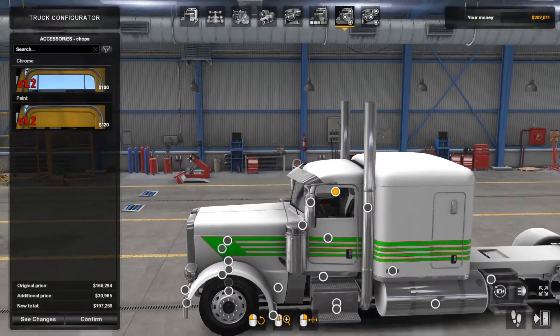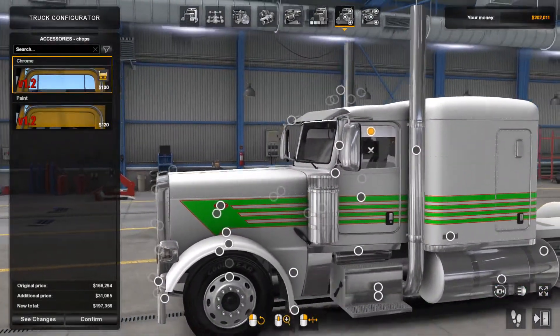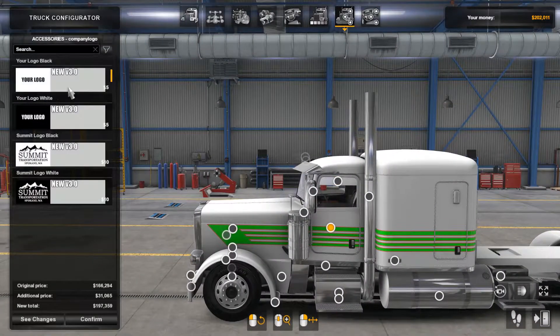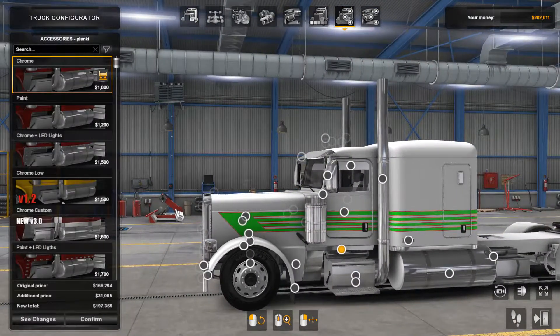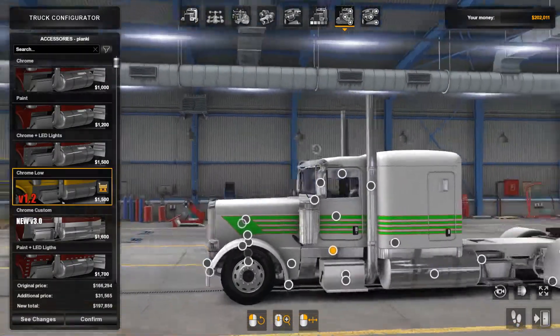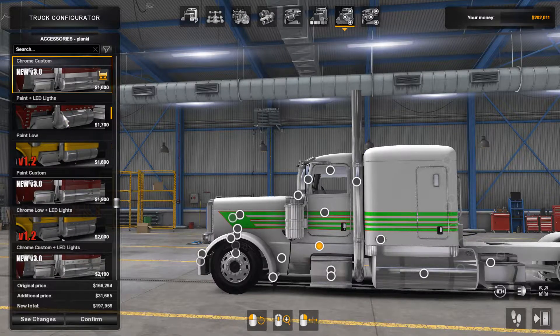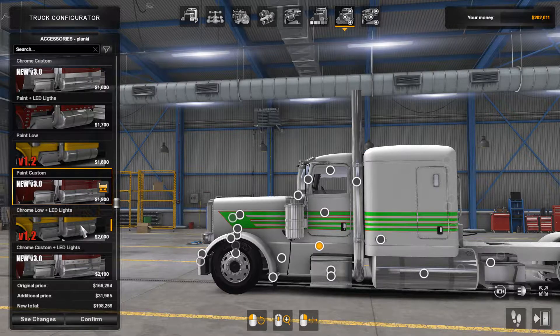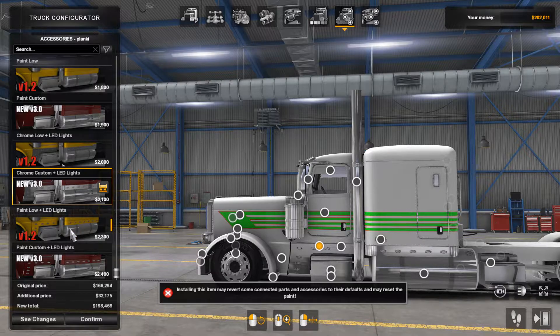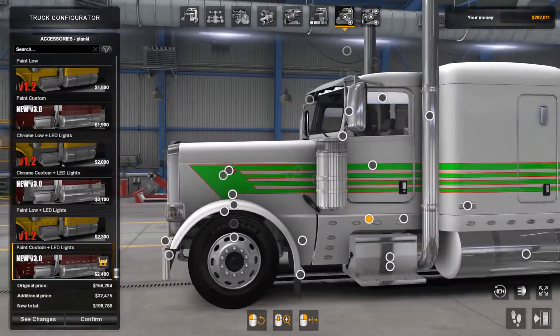Moving on to the windows — the chops. You've got your chrome and your paint here. And here you can have your own logos, or this Summit logo I guess — if you knew how to make your own logos, that would be a good place to put it. Now moving down to this part, we've got chrome and paint, LEDs, chrome low — that one looks pretty nice — chrome custom, paint and LED, paint low, paint custom, and various LED light combinations. I think I like the paint with the lights on it. Then here we can select whether we want orange or clear lights — let's go with the orange.